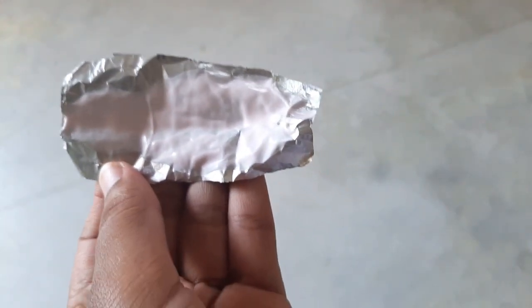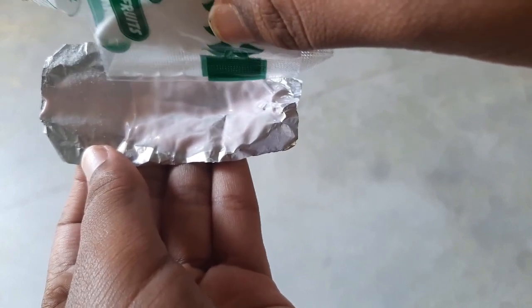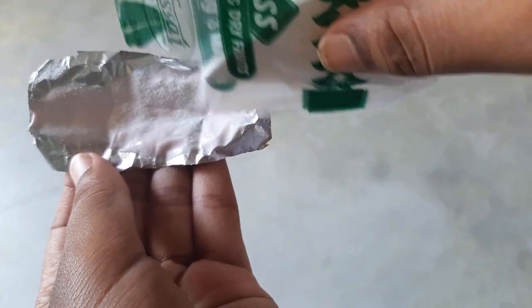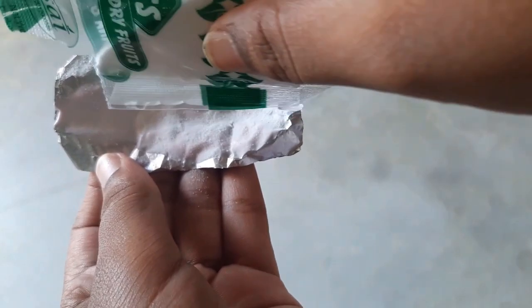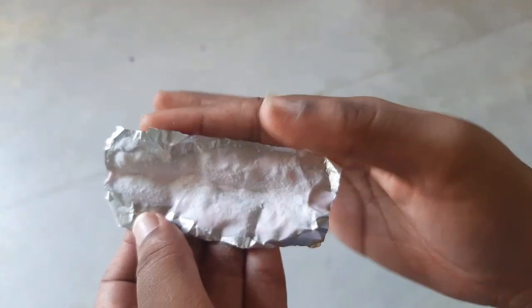Onto this I'm going to add baking soda. Make sure it is baking soda, not baking powder, and use only a little amount. Just fold it and keep it aside.